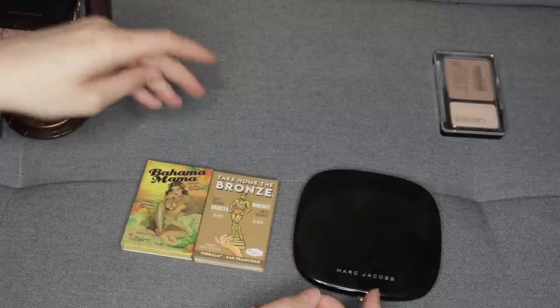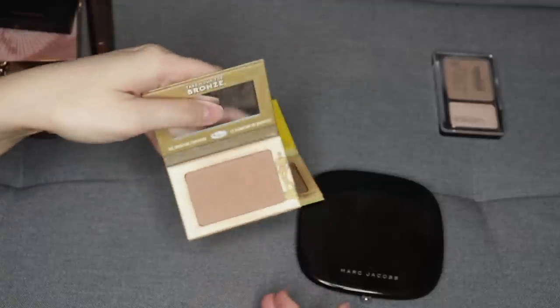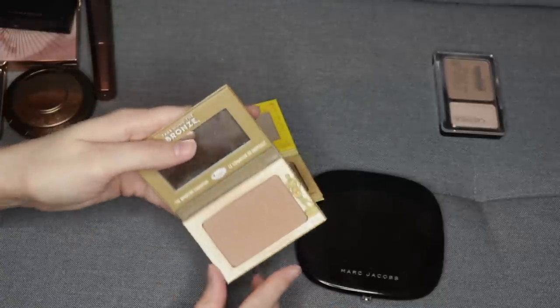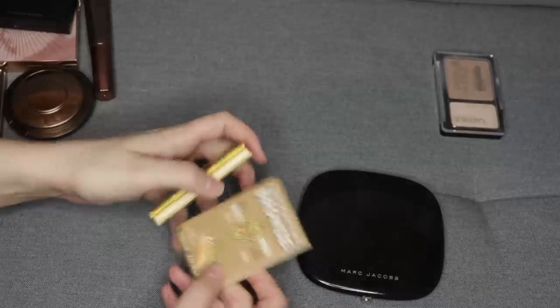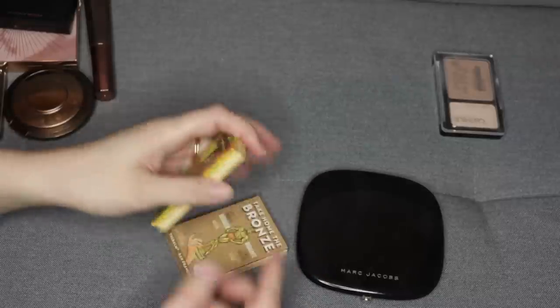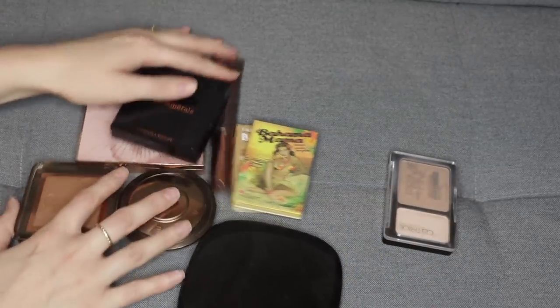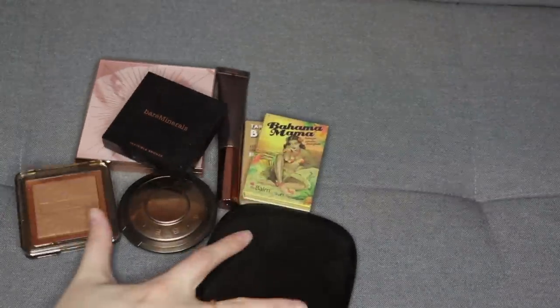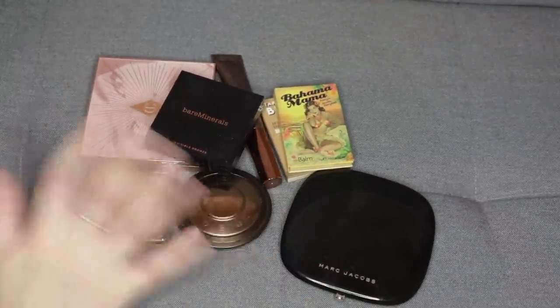I have two from The Balm. One of them is Bahama Mama, which is like an olive-y bronzer, and then the other one is in the shade Oliver, which also has an olive undertone — it's from their anti-orange collection. I like both of these a lot and I could see myself using them regularly, though Bahama Mama is a bit dark. I do like that undertone a lot, so I'm going to hold on to both. The only one from my bronzers that I'm passing on for sure is the one from Catrice. I feel like I can realistically get a lot of use out of all the other bronzers, so let's move on to blushes.